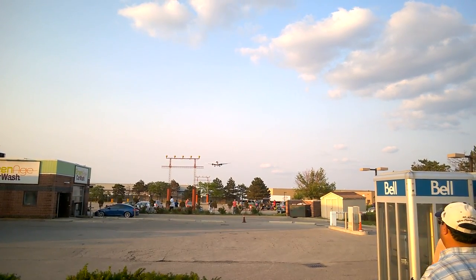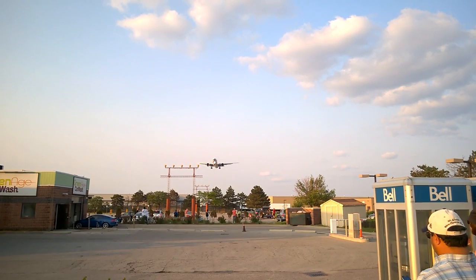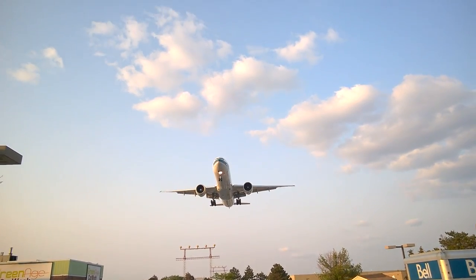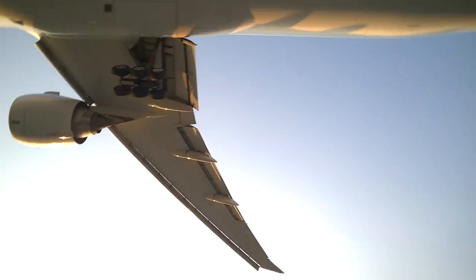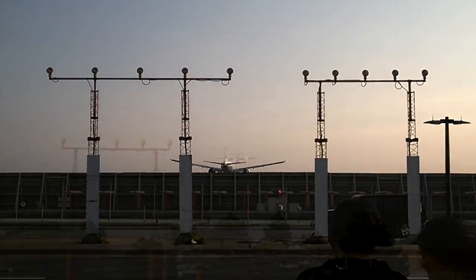A little bit later on after the KLM, I managed to capture this Cathay Pacific Boeing 777. So listen in on this — it's awesome. Woo! Talk about power! Love it!